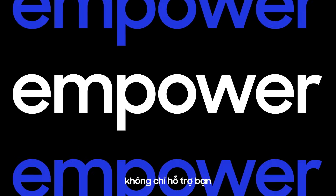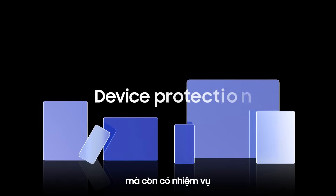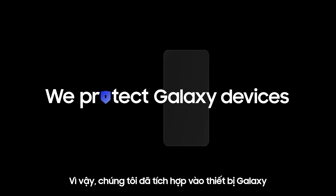Mobile devices should empower you in both work and life. And protecting them against threats is more critical than ever. That's why we protect Galaxy devices with the Knox Security Platform.